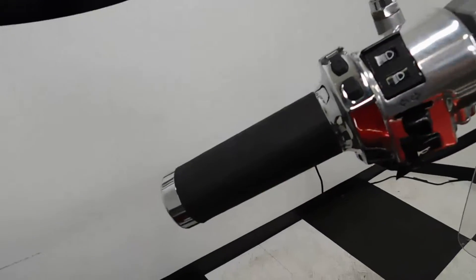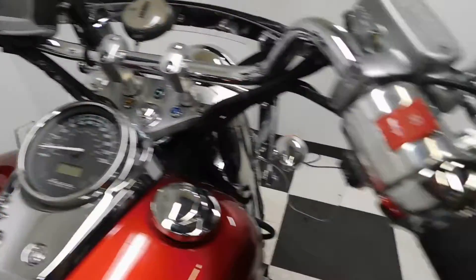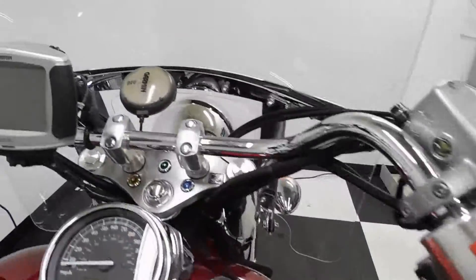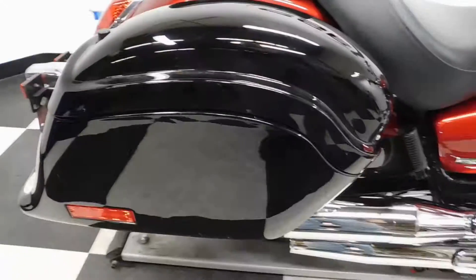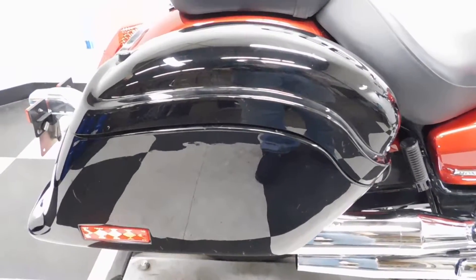It also has heated grips. It also comes with a Garmin GPS and hard side saddlebags.